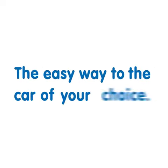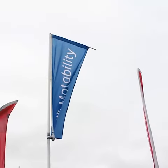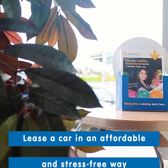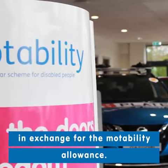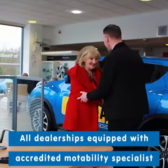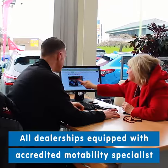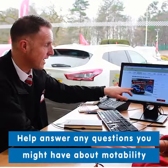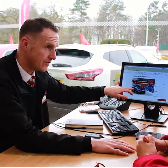The easy way to the car of your choice. The Motability Scheme is for people with disabilities to lease a car in an affordable and stress-free way, in exchange for the Motability Allowance. All our dealerships are equipped with an accredited Motability Specialist who are there to help and answer any questions you might have about your car or the Motability Scheme.